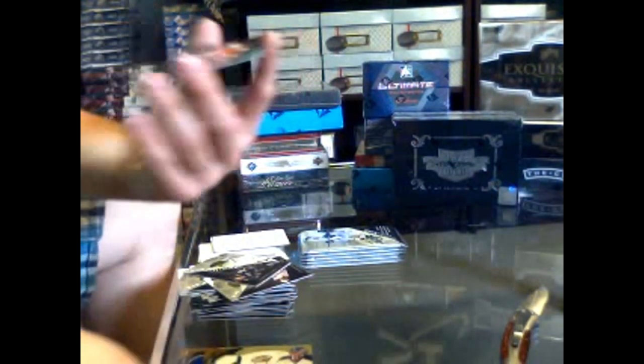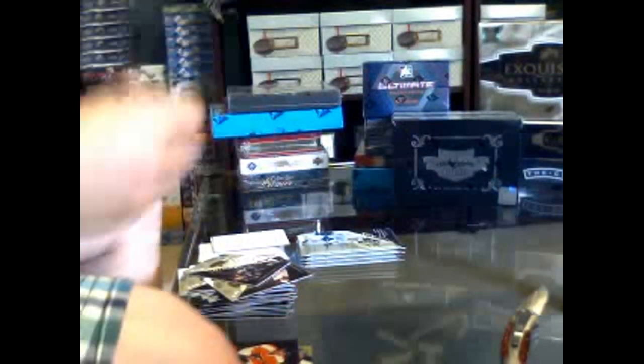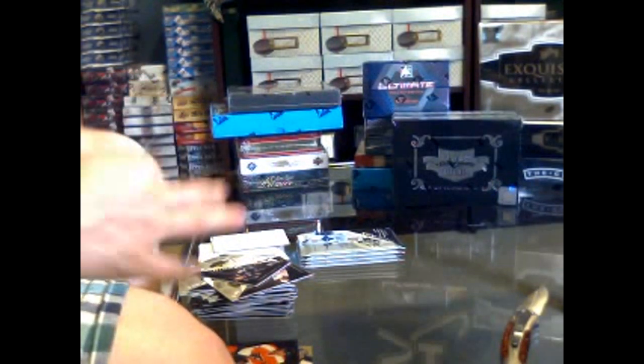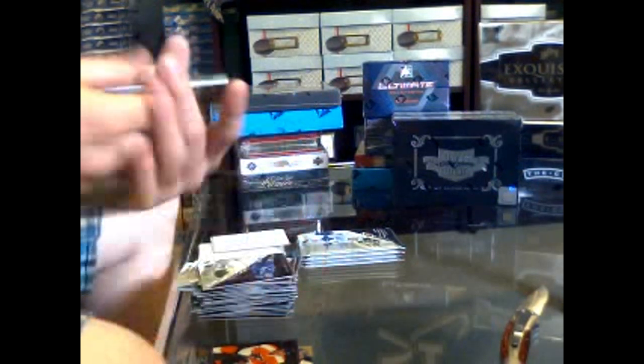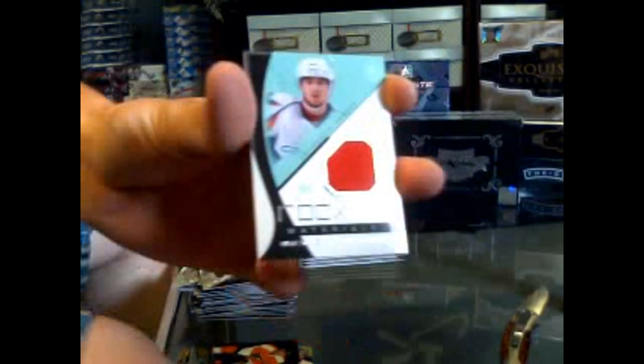We've got a rookie numbered to 499 for the Philadelphia Flyers of Eric Wellwood. We've also got a rookie materials for the Washington Capitals of Marcus Johansson.